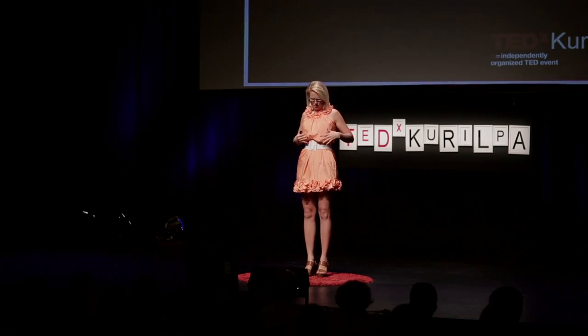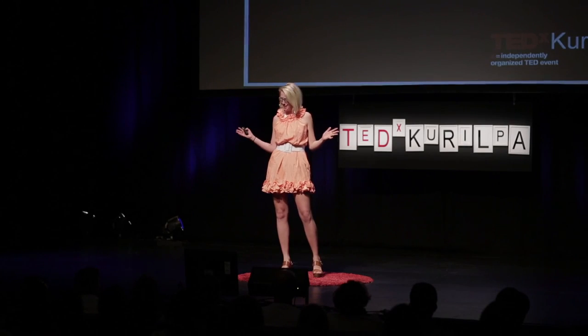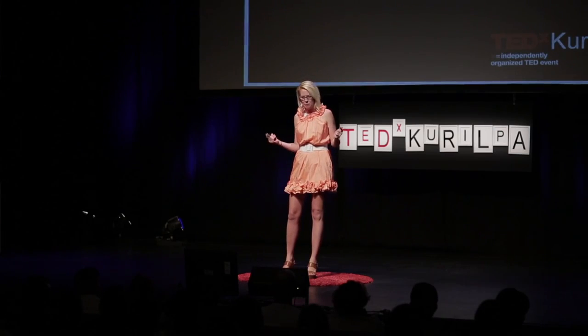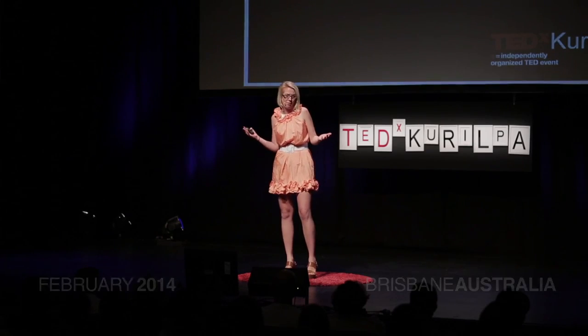A few years ago, I bought this dress for $15. Bargain. I was going up to dinner with some friends, thought my friends had seen all my other dresses, I'm going to need something new, and naturally I went and picked up something new.